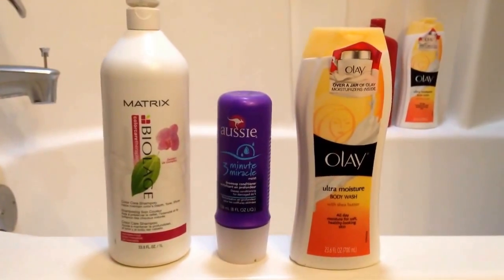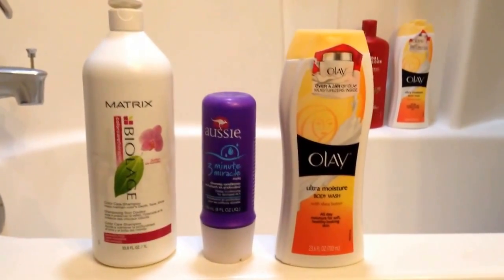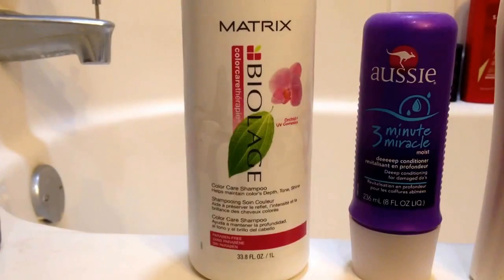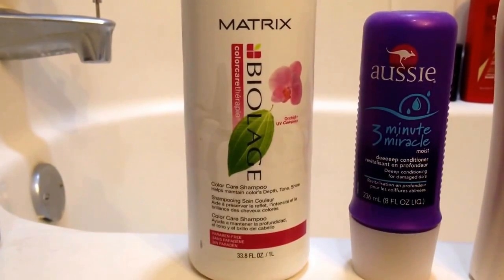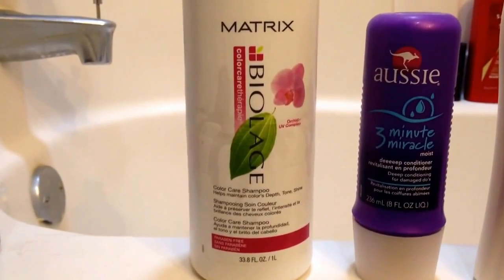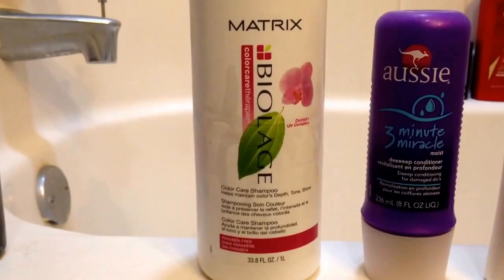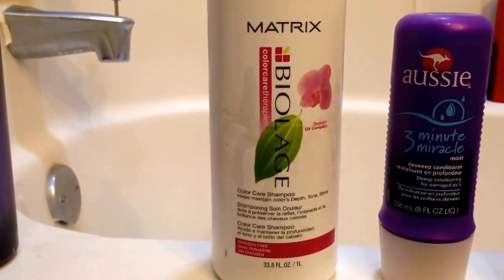So let's just get started. I'm not taking you guys in the shower with me, because that'd be too weird and we're not that personal. But these are the products I use when I take a shower. Starting off with the Matrix BioLage Color Care Shampoo — just a shampoo, not much to say about it.